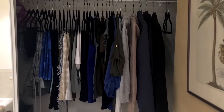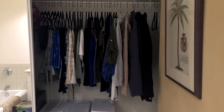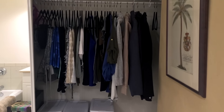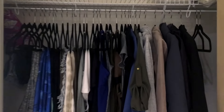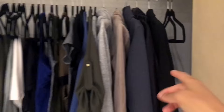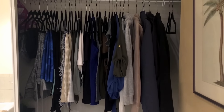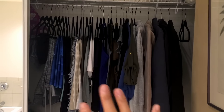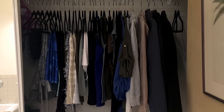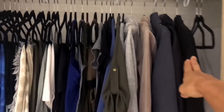This is now my wardrobe — this is literally everything that I am wearing outside of underwear and a couple pairs of pajamas. There are 34 hangers total here; these two are empty because of the clothes I'm currently wearing. Everything here includes my shorts, pants, t-shirts, business wear, and jackets.